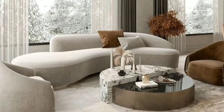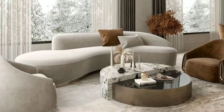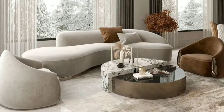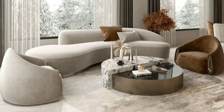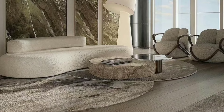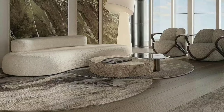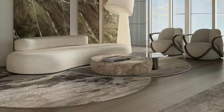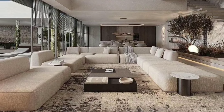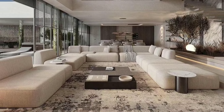Ensure there's enough space for people to move around comfortably. Avoid overcrowding and leave clear pathways between furniture pieces. This not only improves the flow but also prevents a cramped feel.